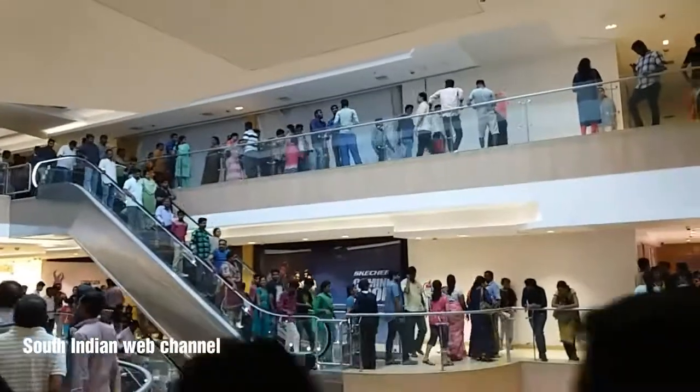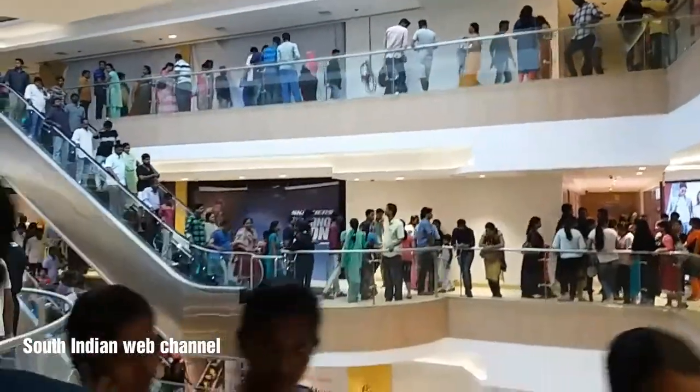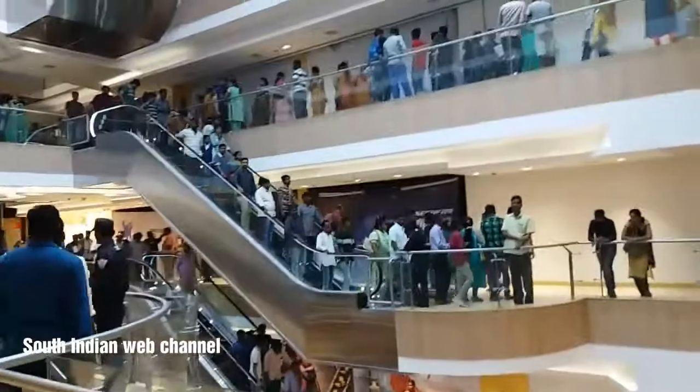Welcome to Providence Mall Review. We will see 4 videos in Providence Mall Review. As you can see, you can see the escalator on the top. You can see the view on the top.